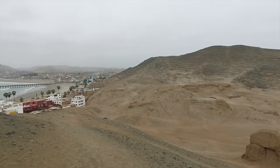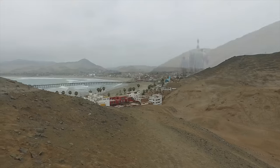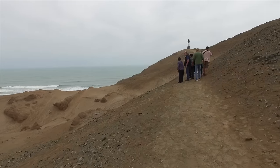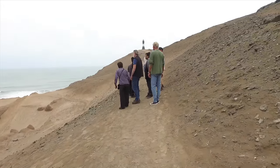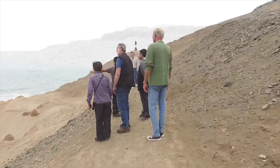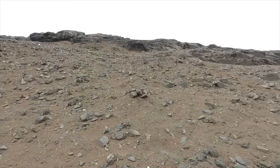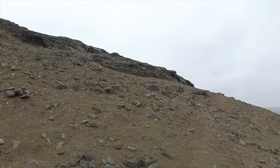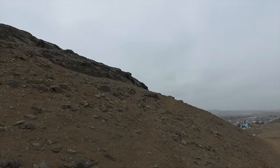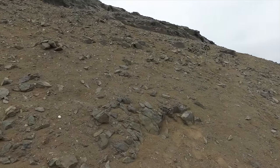Now we're going to see supposedly remnants of maybe a megalithic wall. This stone here is not very good for construction in terms of trying to make something with a tight fit, because you can see that it naturally fractures very easily.